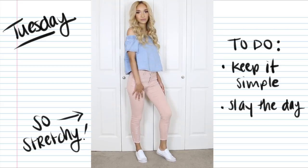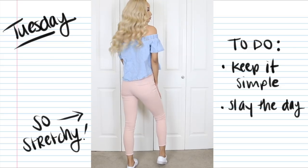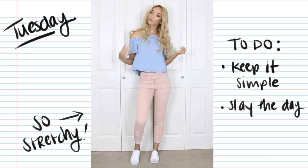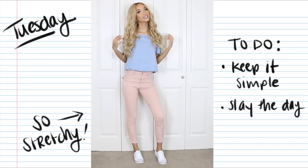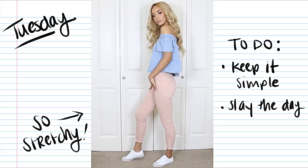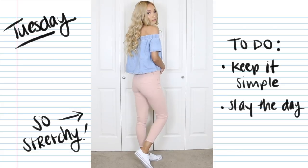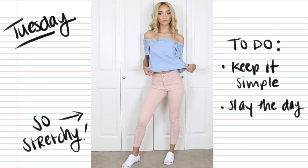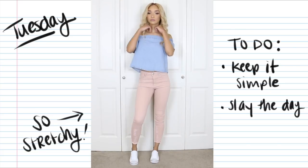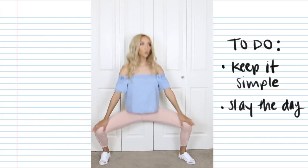For Tuesday, I wanted to keep the outfit super simple but really cute at the same time — looks like you put in a lot of effort, but it's really just three basic pieces. This really cute off-the-shoulder denim flowy top, light pink stretchy jeans, and the same white canvas sneakers. These sneakers just go with everything. I really like this top — it's a cute cut and fit, and it makes you look a little more dressed up than you really are. Plus, the jeans are so freaking stretchy, you can do anything in them.